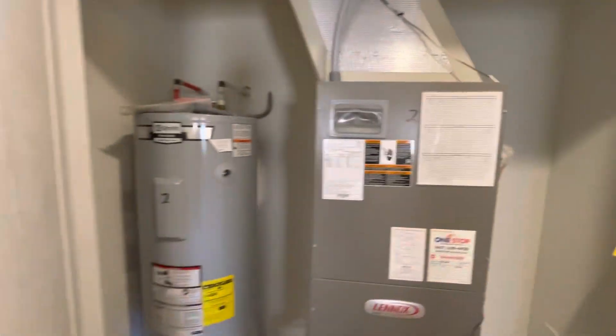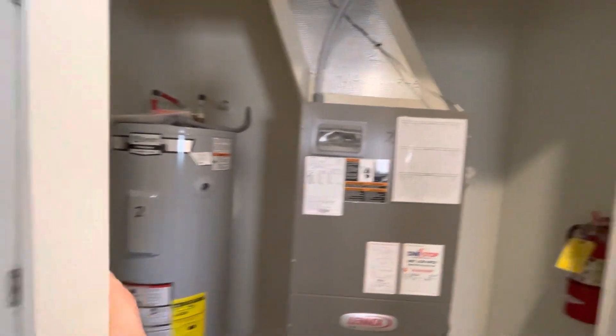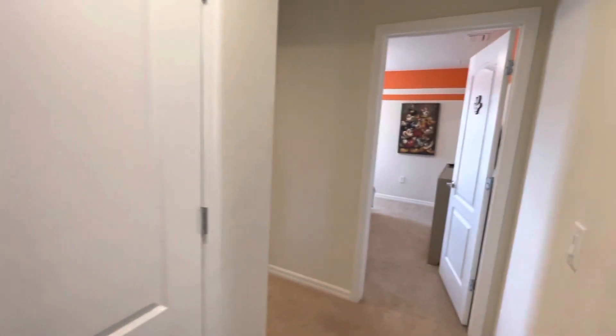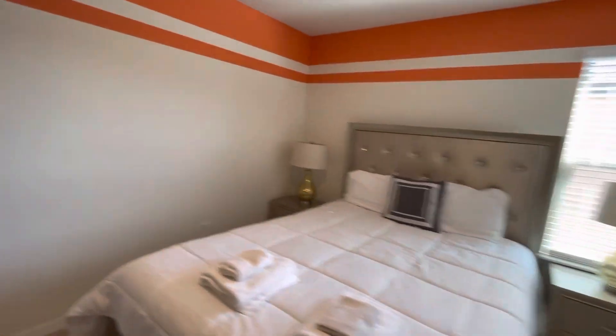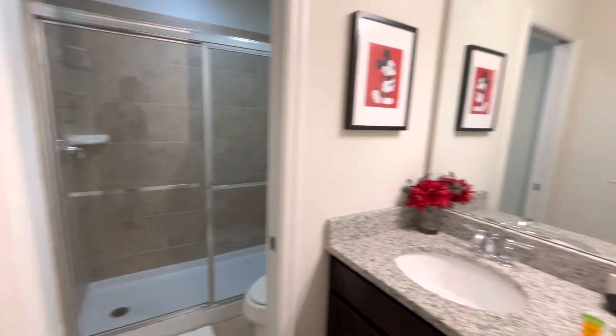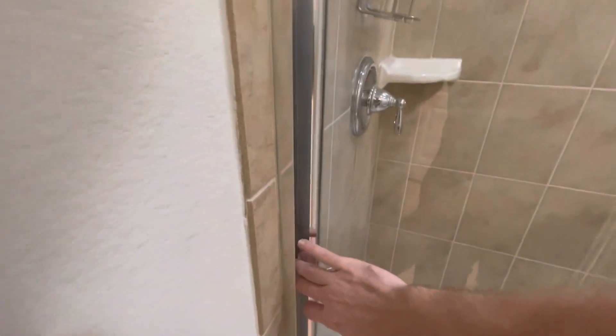We've got our upstairs AC unit and then another water heater to help with the use of large parties — a nice thing to see. Not seeing anything right off the bat that's a red flag, which is a good thing. Checking out our other bedroom — it's kind of another Mickey-inspired room. They did the same pattern around the roof. Our dual vanity bathroom — cabinets looking okay. Seeing the same thing with the shower where it's just wear in the corners.